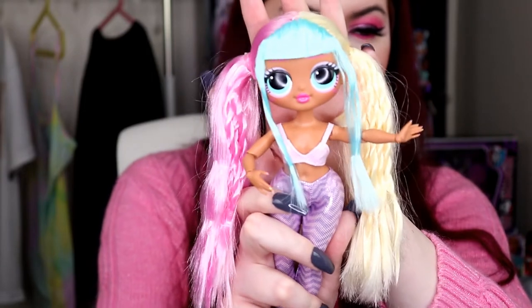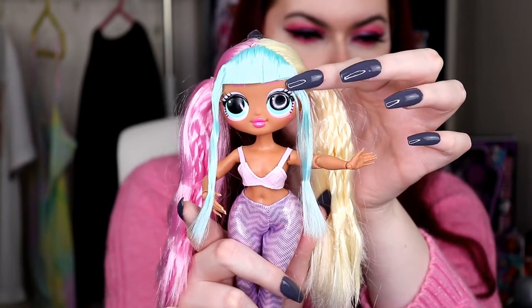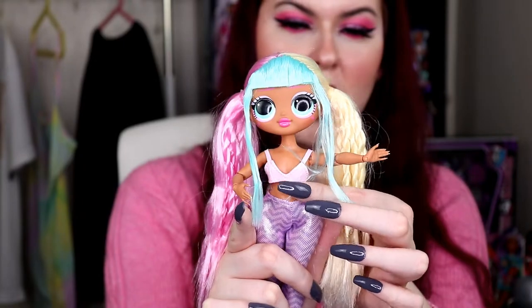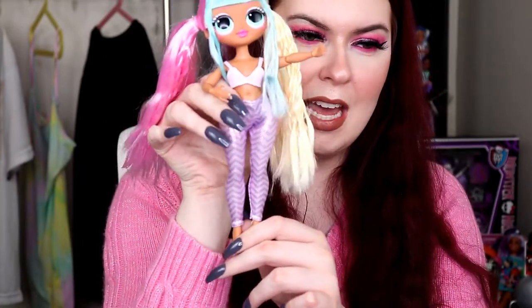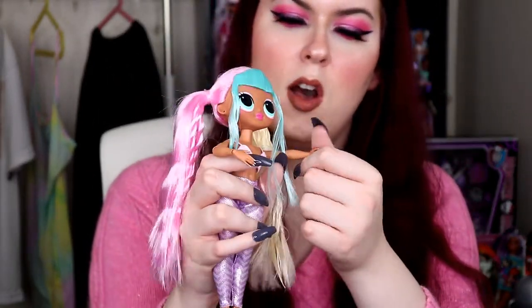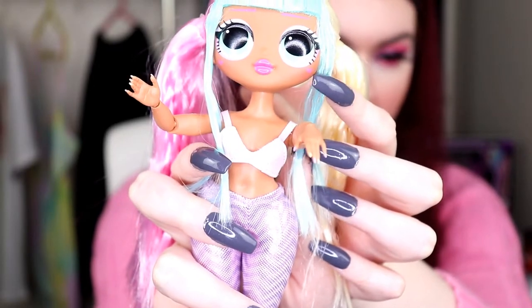Her bangs are pastel blue, her eyes are mint green and she has pastel purple eyeshadow on the top and pastel pink on the bottom, with a very cute pink lip. I really like this top — it's almost like a latex or leather bra with these really cute leggings. Her hair on the side is all yellow and then all pink on the other side. And her manicure — oh my goodness, look at her manicure. It's pastel pink and yellow. She has little pink hearts on her cheeks too, like Draculaura from Monster High.